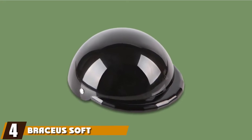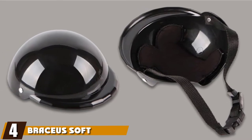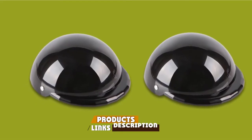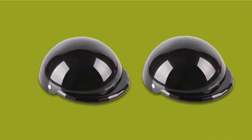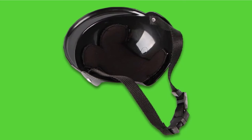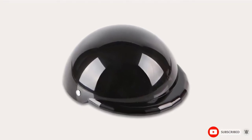Next at number 4, we have the Bracia Soft Padded Dog Helmet. The soft padded safety cap is another great option for your pet that loves to ride on your scooter or motorbike. The primary material is ABS plastic with sufficient robustness to keep your pet safe for the entire journey. Apart from making your pet look cool, it provides protection against sunshine and rain.